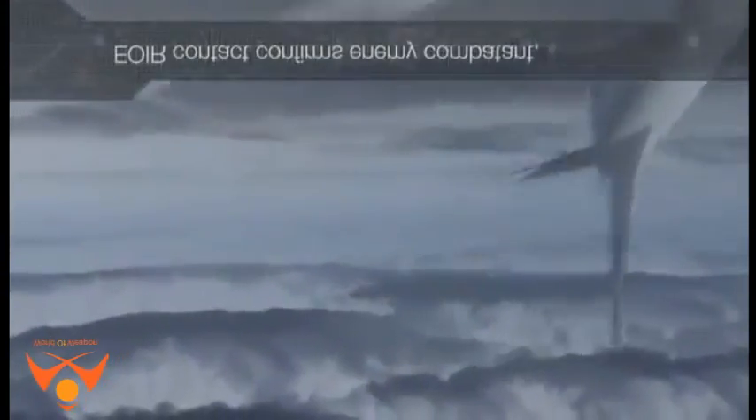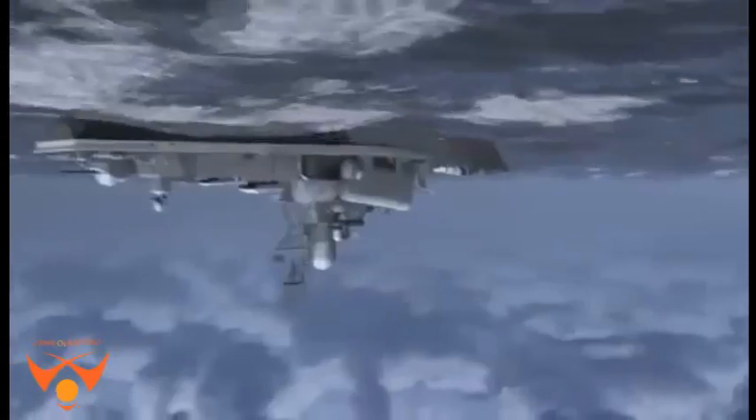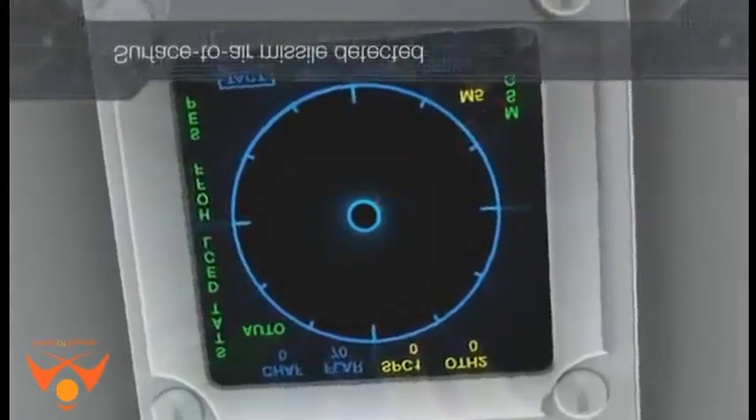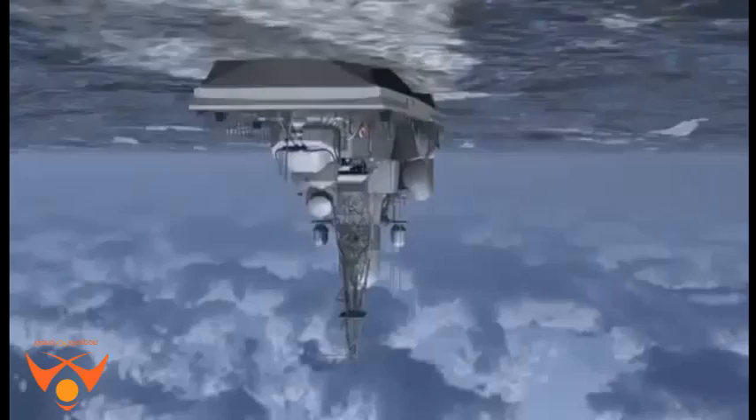The aircraft operates at a maximum altitude of 12,496 m and has a maximum range of 2,222 km with four hours on station. This exceeds the Navy's requirement in the Request for Proposal, which asked for a radius of action of 600 miles with a time on station of six hours. The range can be further boosted by mid-air refueling.